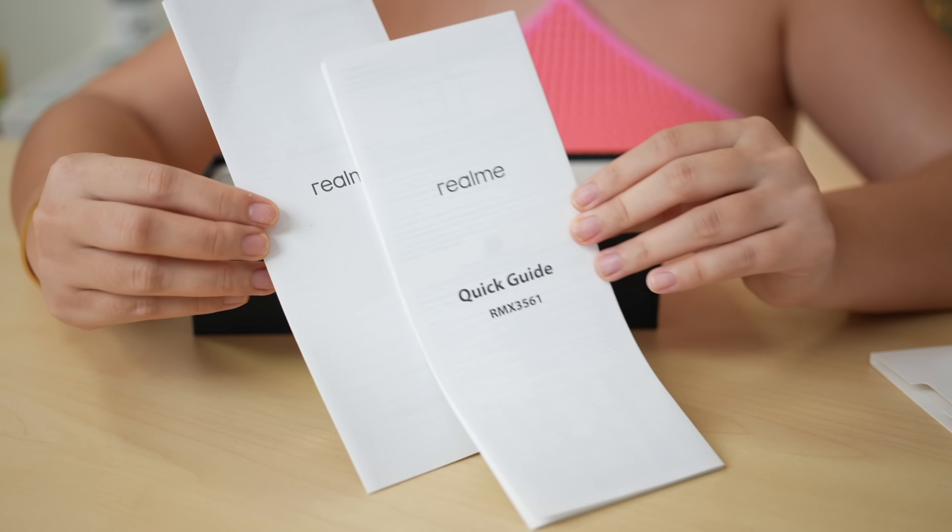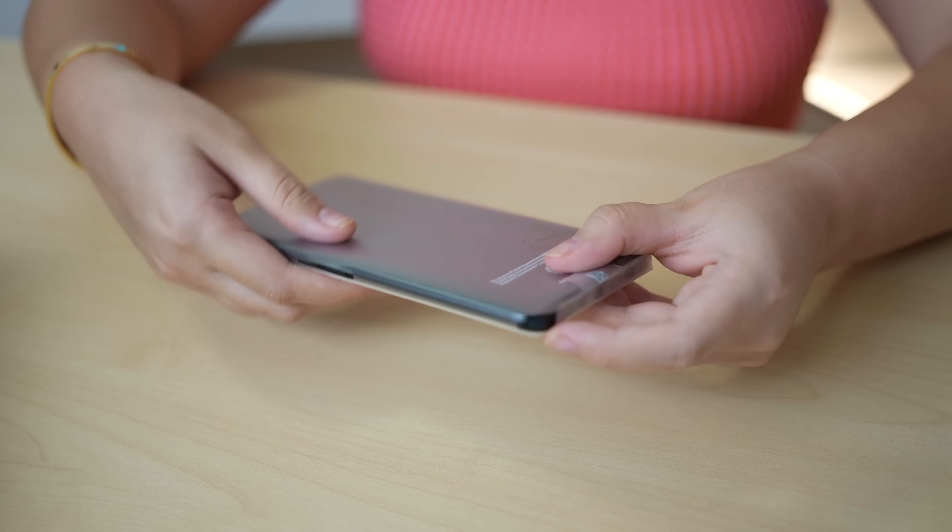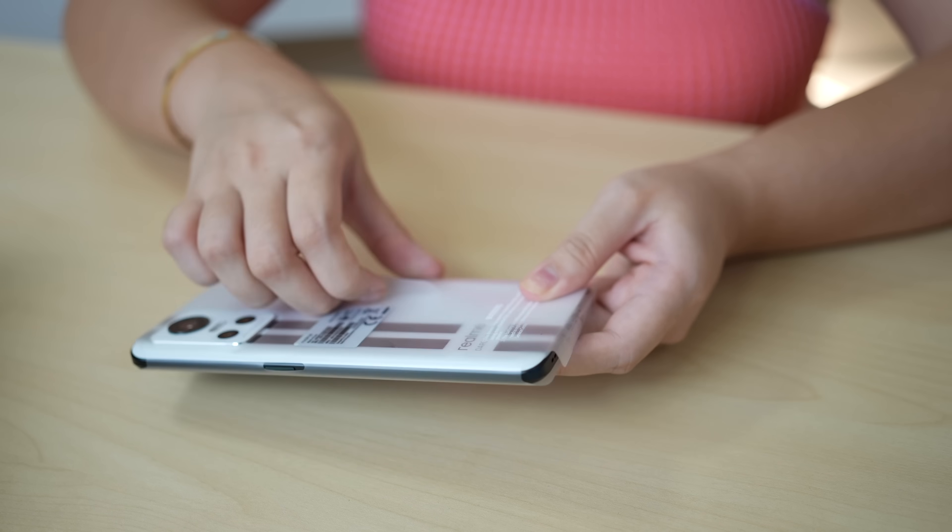Nandito yung kanyang paperworks — ang haba nung ating quick start guide. And of course, we got here the phone, and what I got is in Sprint White.